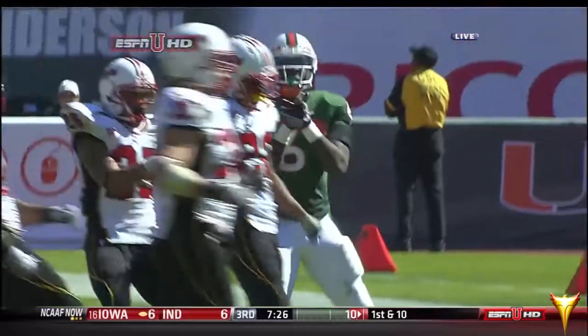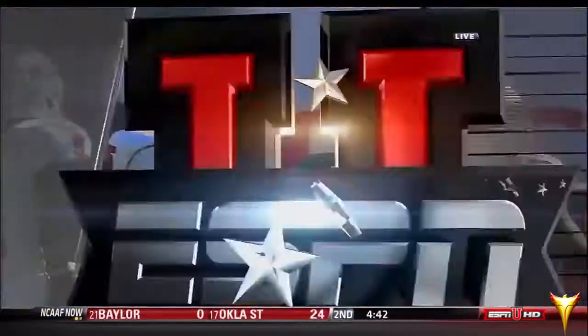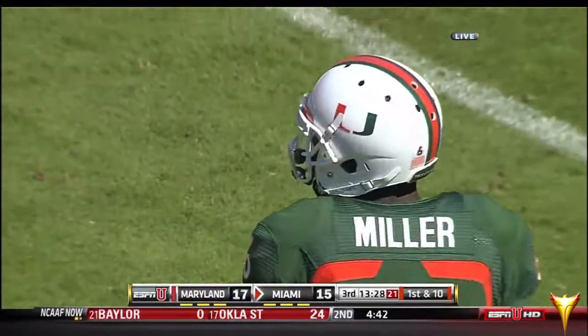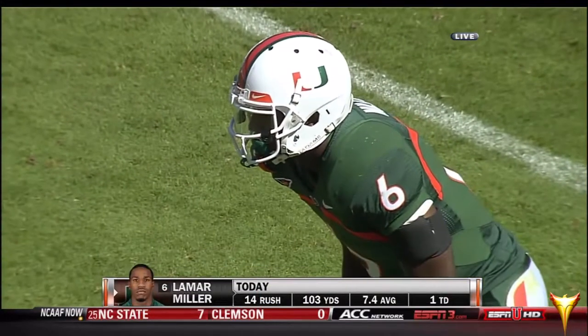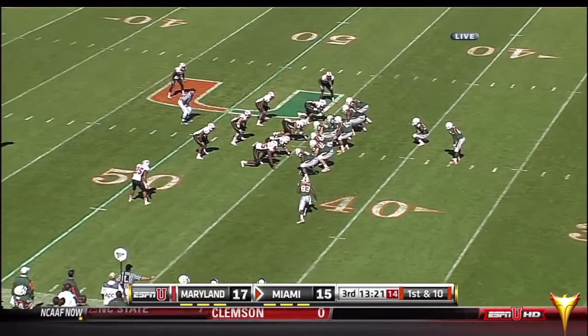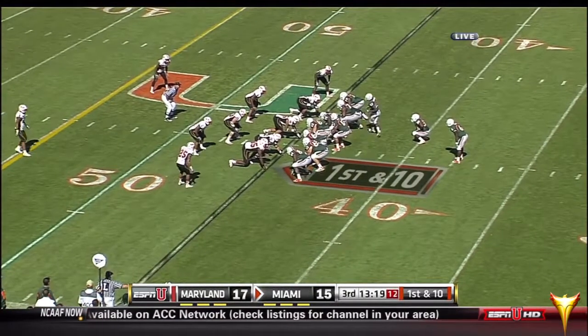And listen, Matt Robinson, number 40, a true freshman — it's okay, there's a lot of people he's making look silly. I can't believe you put his number and name out there. Lamar Miller now going over 100 yards — 103 to be exact — and a first down for the Canes at the 44.